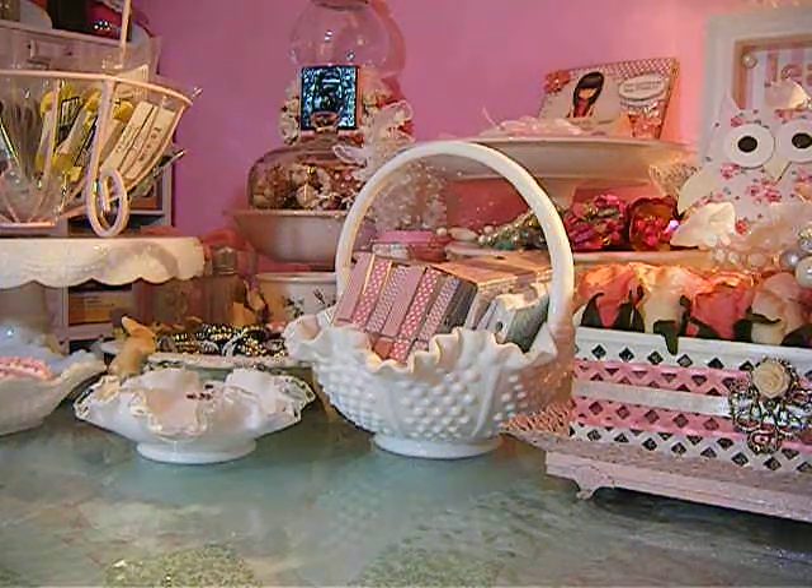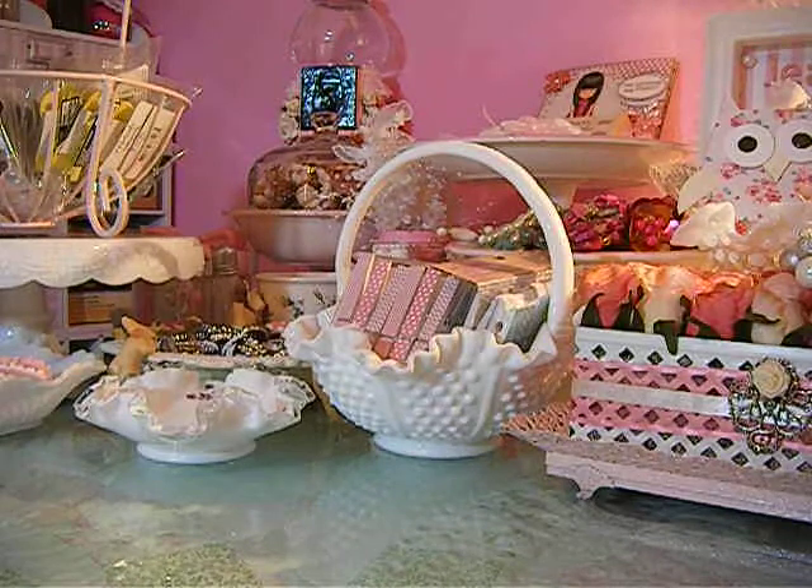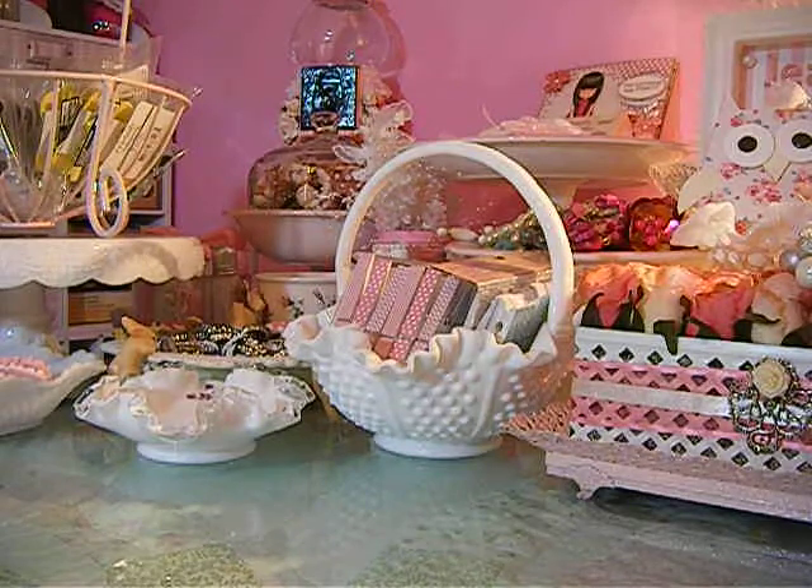Hello everybody, this is Danette. This video is going to be a haul video and at the end I'm gonna have a card share. I finished my last Christmas card for this year. First I'm gonna start off with my haul and go quick.